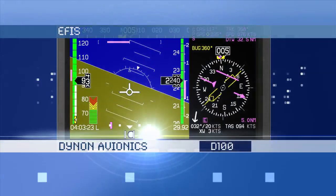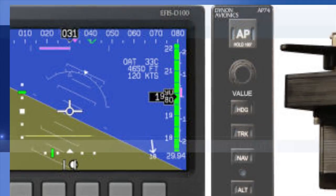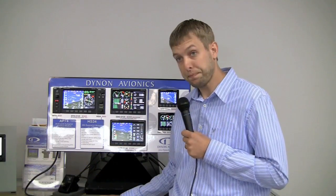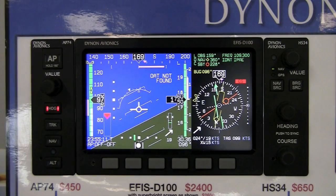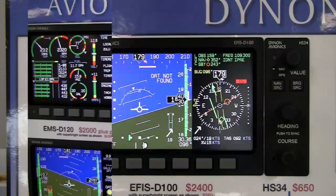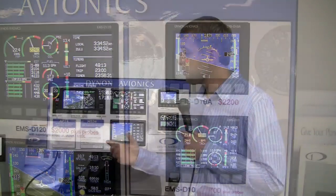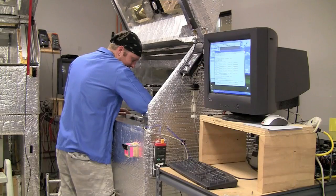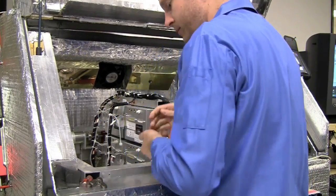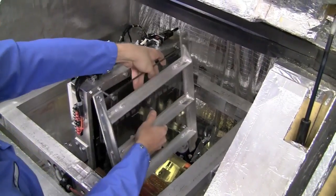Our current product line consists of EFIS, engine monitor, and autopilots. We have a pretty complete set of instrumentation and we build those here in Woodinville. The EFIS product is primarily built with a calibration chamber that is the core of our technology — the core of the AHARS technology that drives the EFIS. That calibration chamber calibrates units every night and allows us to calibrate the sensors inside in a way that is reliable.